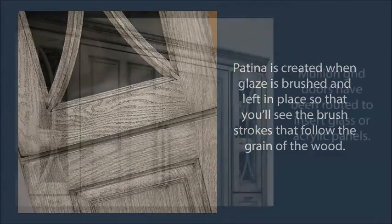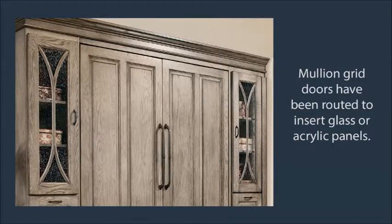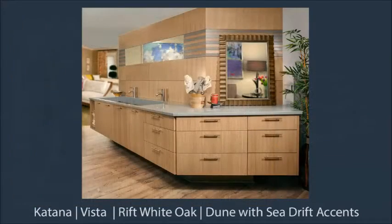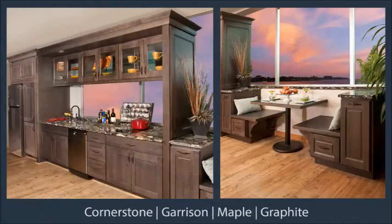The graceful C-mullion doors add an elegant touch, as does the crown molding up top. This sleek double vanity is in Katana, and across from it is a display with banquet seating.